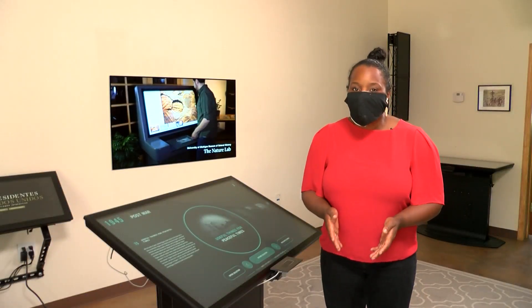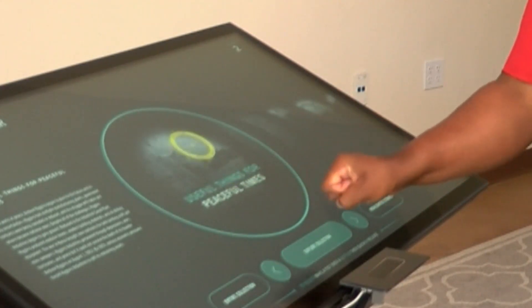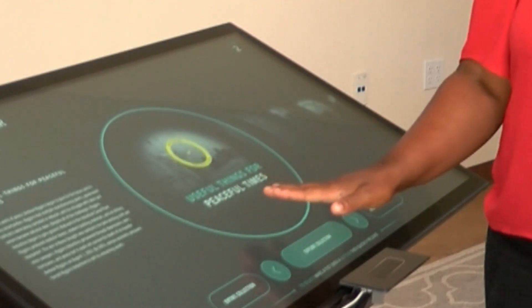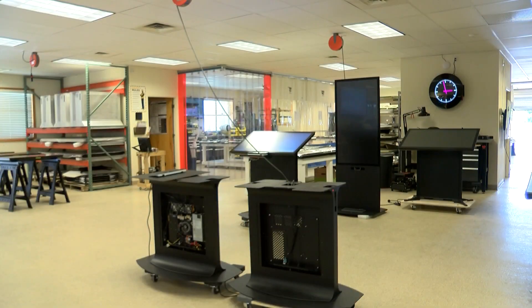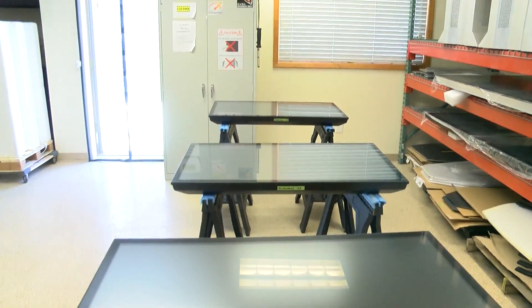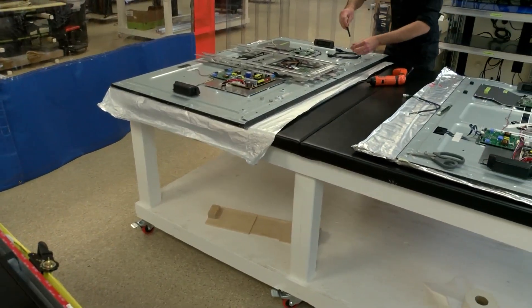To use the touchless exhibit, users can just hover their hand over the screen, then close and open to make a selection. It takes a little bit of getting used to. Founder Jim Spattacini says many museums have pulled interactive exhibits or are using styluses instead, but they are still able to work with essential businesses.